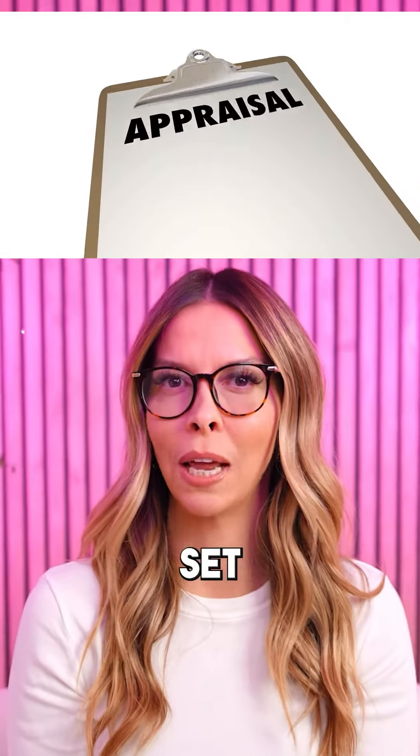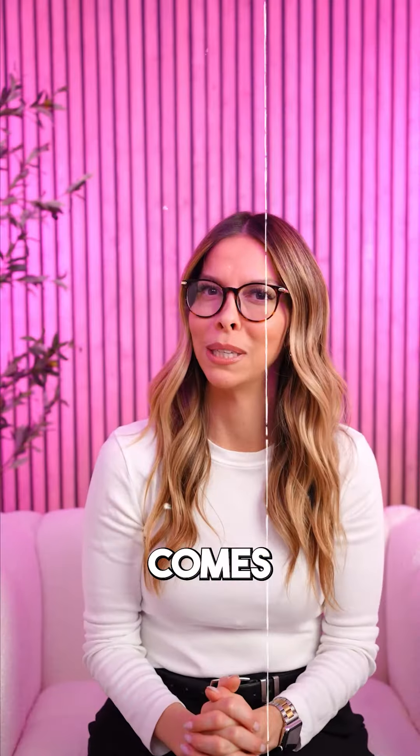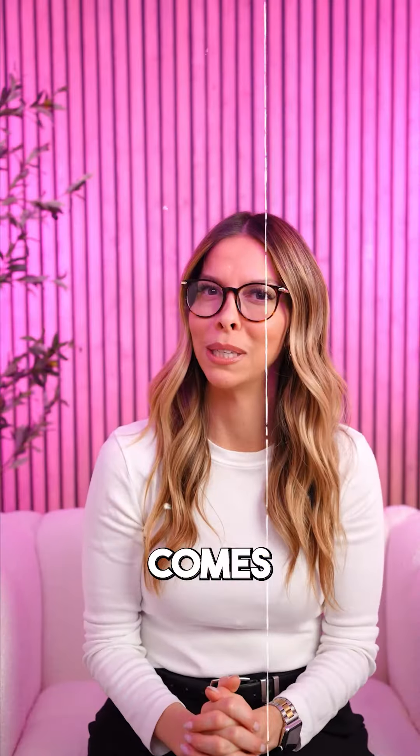Step 7: your lender will set up an appraisal on the home to find out its true value. If the appraisal comes in under the contracted price, we send out an addendum seeking a price adjustment based on the appraised value.